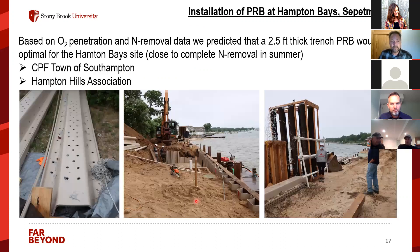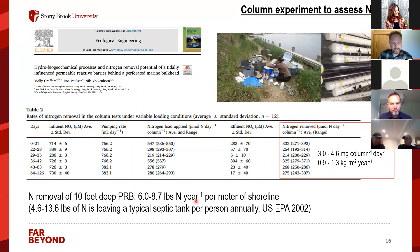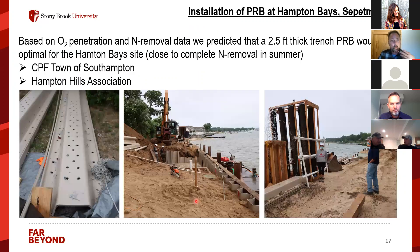Based on data from column studies and site characterization, we estimated that a 2.5-foot-thick trench-type PRB would be a good thickness for the Hampton Bays site — sufficient to remove almost all the nitrate without overperforming and potentially becoming a source of methane or other byproducts.